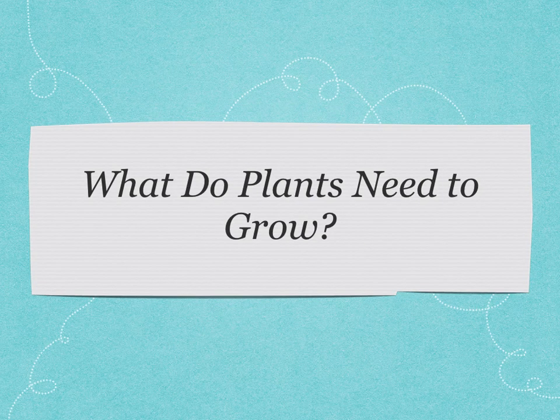Today we're going to talk about what plants need to grow. We planted our seeds last week and now I'm going to talk about what will help them to grow.